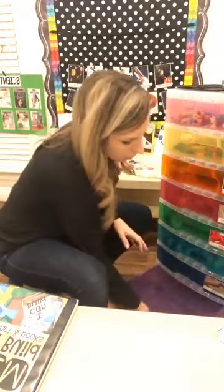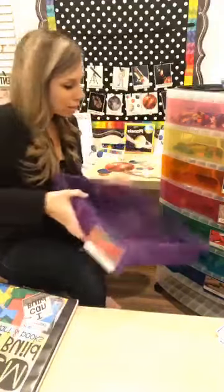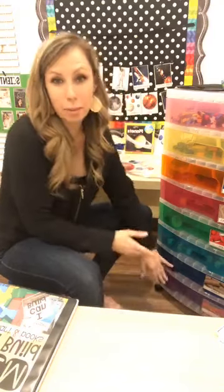My last drawer says straws but it's currently empty — I just haven't put anything in there yet. Last year I had straws and pipe cleaners in it along with something else I can't remember.